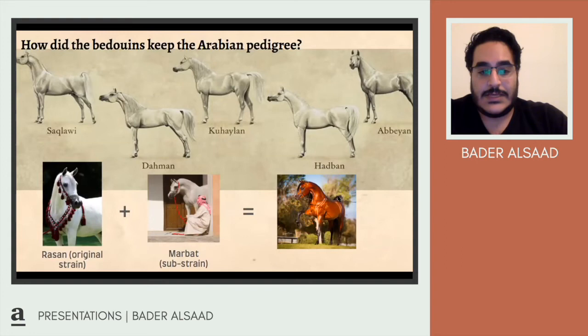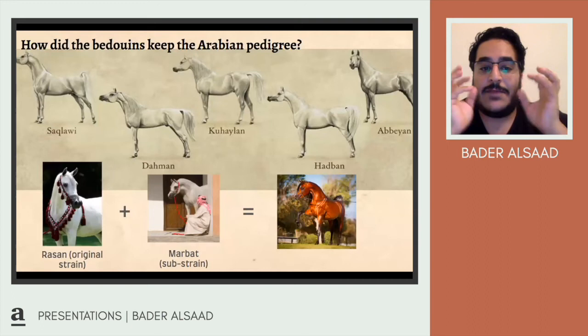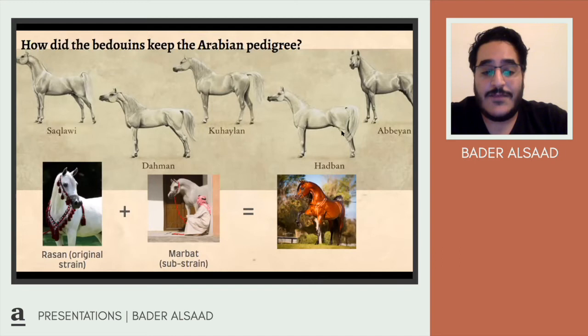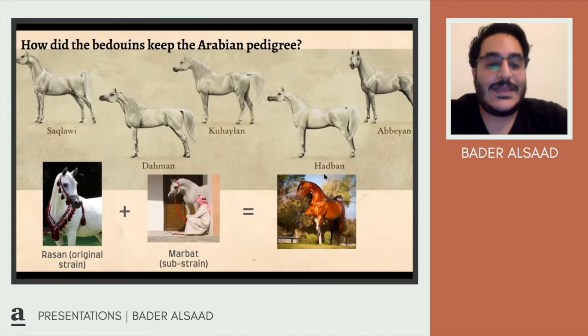These names describe their traits. The Saglawi refers to its stance — it's a descriptive word. Dehman is a color, a darker horse. Khailan had very long lashes and eyes like it's wearing eyeliner. Hadban had a much smaller snout and head. And Abiyan was very dark in color, almost black. The horses come in five main colors: bay, brown, chestnut, black, and gray.